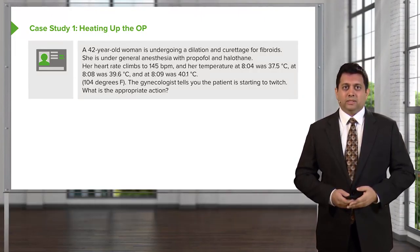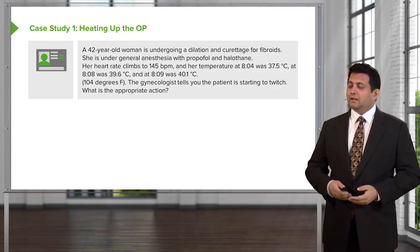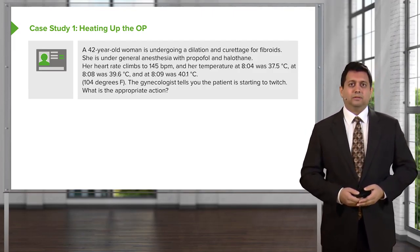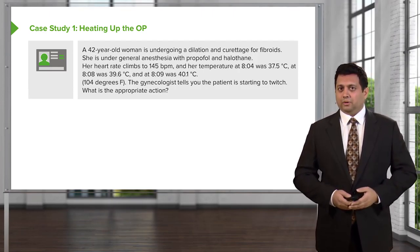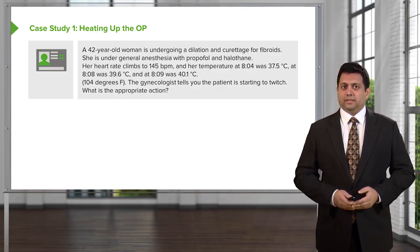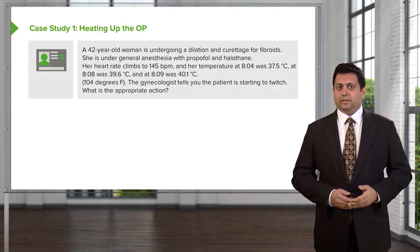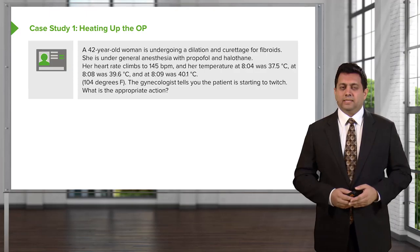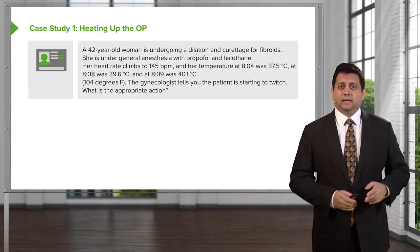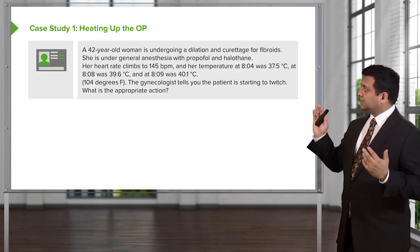Let's do a question heating up the OR. A 42-year-old woman is undergoing a D&C for fibroids. She's under general anesthesia with propofol and halothane. Her heart rate climbs to 145 beats per minute, and her temperature at 8:04 a.m. was 37.5, at 8:08 was 39.6, and at 8:09 was 40.1 degrees Celsius — that's 104 degrees Fahrenheit.